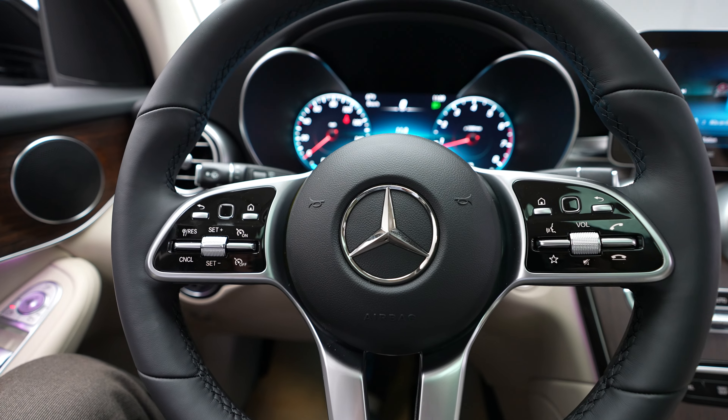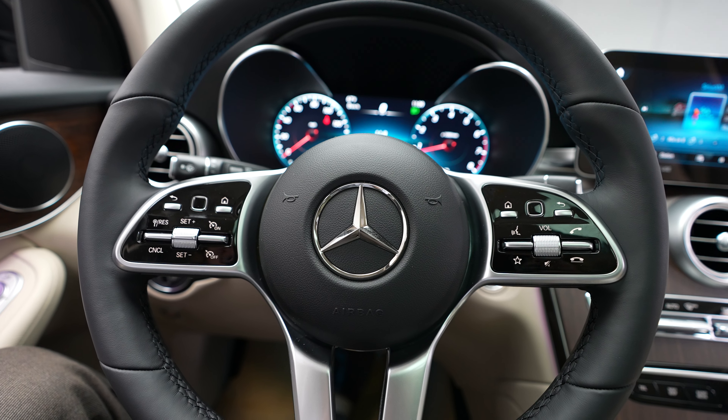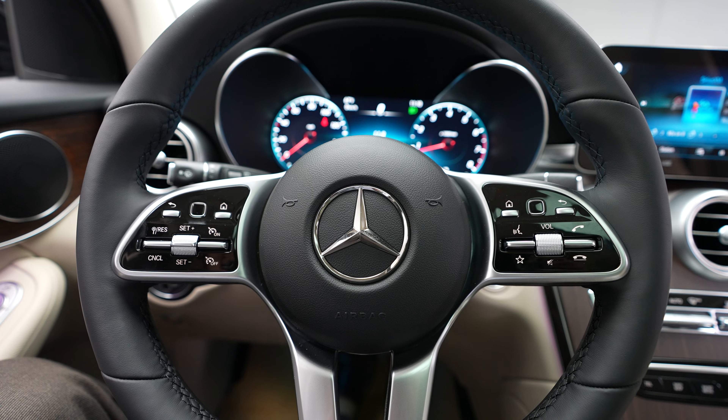If you'd like to see any more photos, get more information about this vehicle or any of our others, just see our website, FeldmanImports.com.